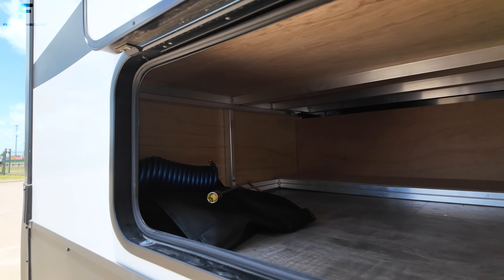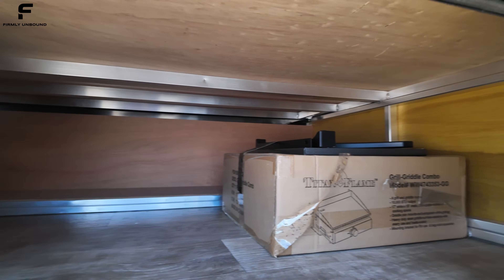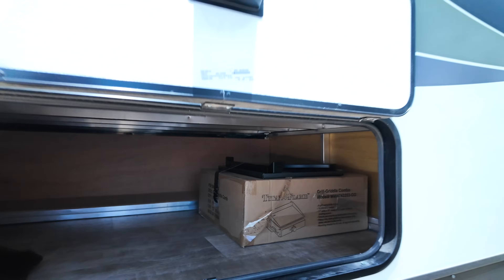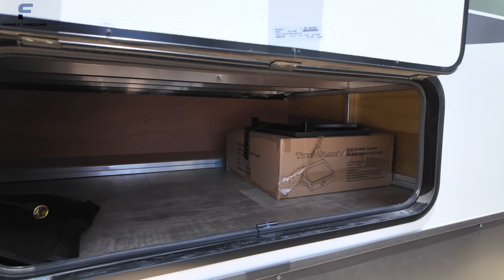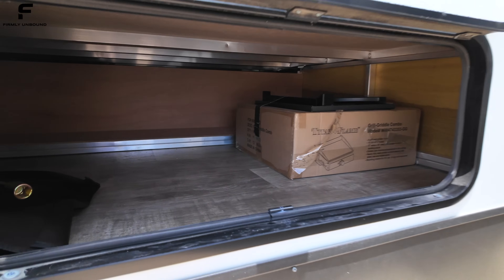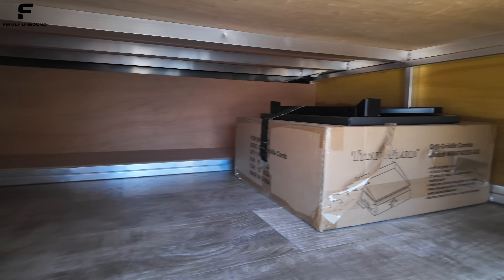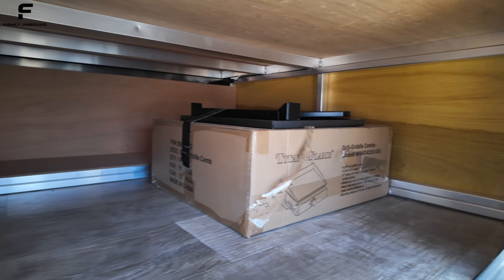Looking underneath, you can see it's aluminum-framed, and it is aluminum framing underneath the bed as well. On most RVs, when you lift up the bed, it is wood-framed underneath. Even in fiberglass-sided aluminum-framed RVs, they will still use wood-framed pieces under the bed, whereas in the Flagstaff you're getting aluminum even under the bed — a premium feature.